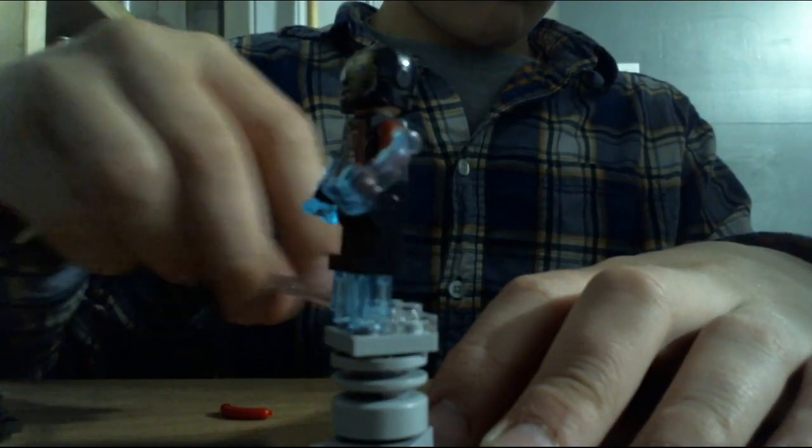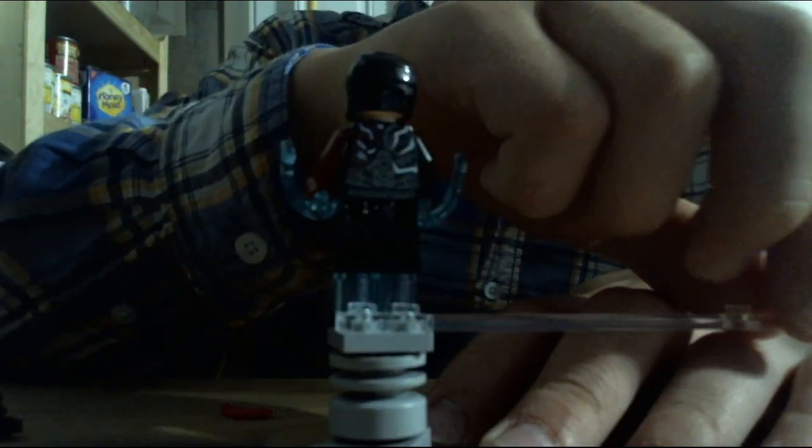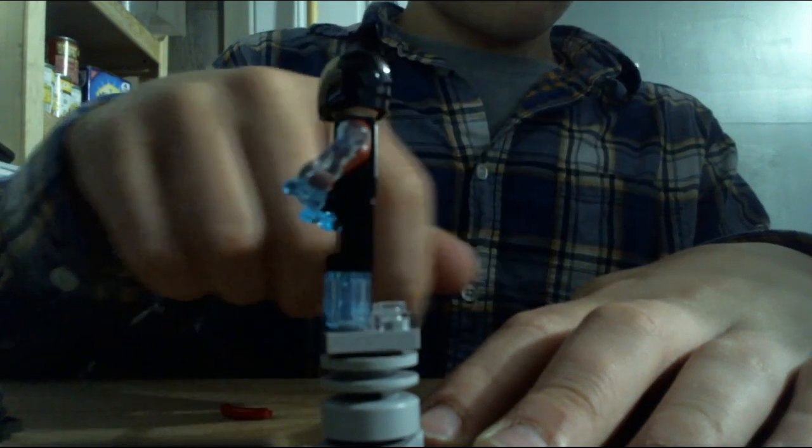The last minifigure is Venomized Iron Man. He came in one other set besides this one, and he has got a black and red color scheme, making him Venomized.